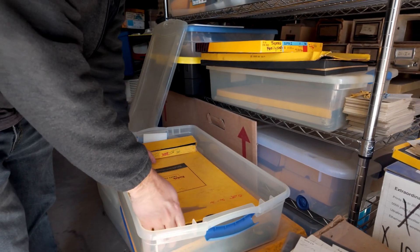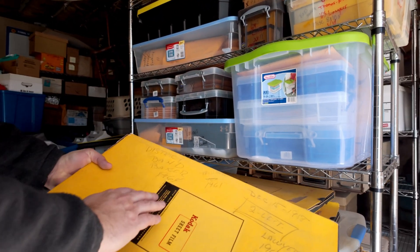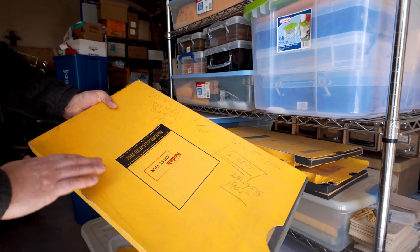Let me open up this box and see what we have. District Band 1964. Trevenden, which I'm assuming is a class from 1961. And then the lawyers from 1965. So inside this box are all individual negatives.